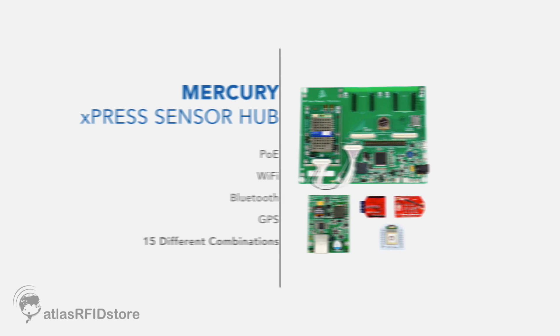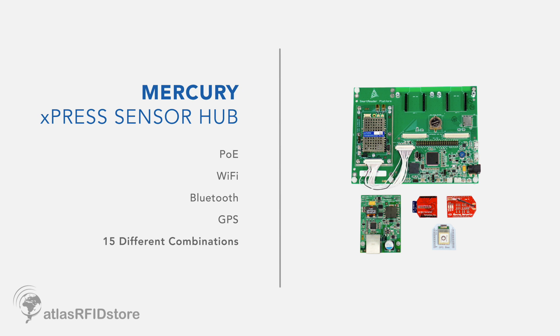One of our newest application development tools is called the Express Sensor Hub. Express Sensor Hub is a platform for designing application-specific products, embedding our UHF modules. You start with a module on a printed circuit board, and we have a number of options so that there is a lot of flexibility around building the reader. Some of the options are PoE, Wi-Fi, Bluetooth, and GPS. There are virtually 15 different combinations that you can make with our Express Sensor Hub.